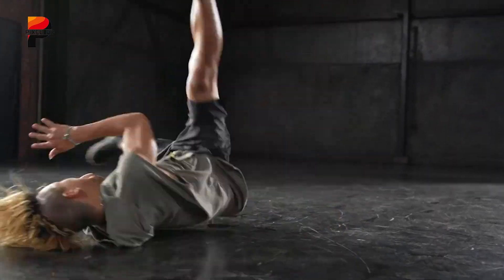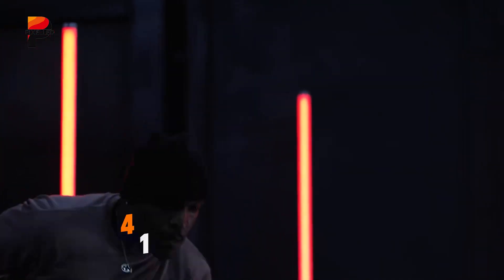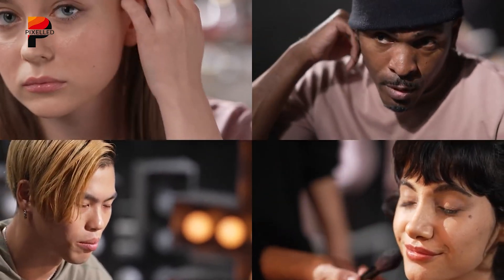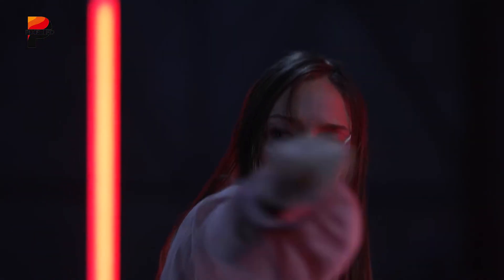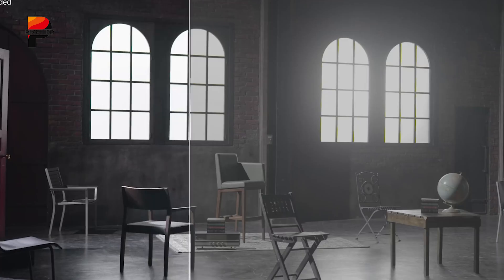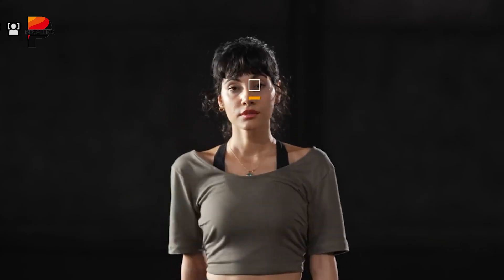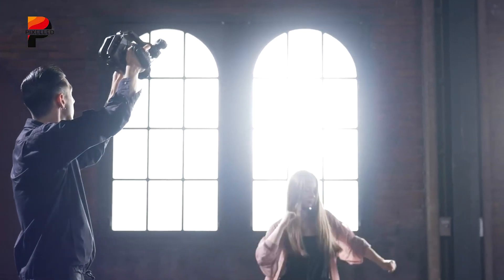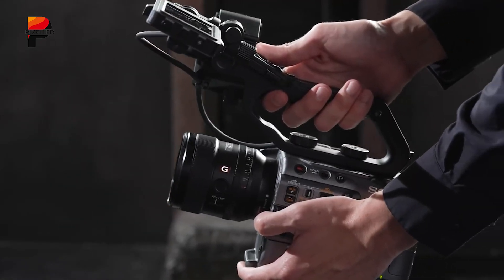With 15-plus stops of dynamic range, the FX6 captures stunning detail in both bright highlights and deep shadows. Creators can record 4K at up to 120 frames per second for smooth slow motion, while high bitrate codecs and 16-bit RAW HDMI output ensure flexibility for professional workflows. Sony's S-Cinetone delivers cinematic tones straight out of the camera, with S-Log3 and HLG also available. Real-time AF and AI-based subject tracking lock onto subjects with precision, while built-in 5-axis stabilization expands handheld shooting possibilities.